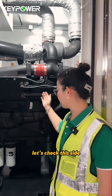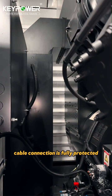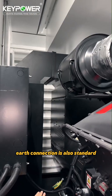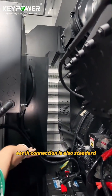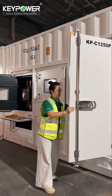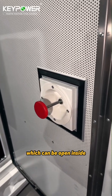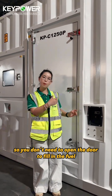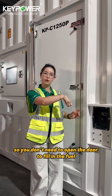Let's check this side. Cable connection is fully protected, suitable for global safety standards. Earth connection is also standard. There is a steel door lock which can be opened from the inside. This is the fuel filling port, so you don't need to open the door to fill in the fuel.